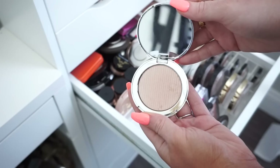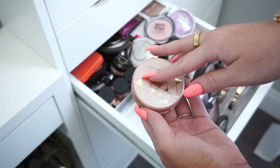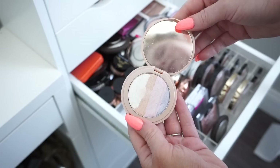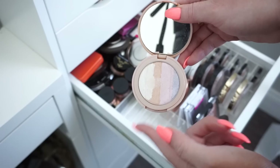Then we have a Tarte highlight — oh my gosh, I love this one! This was from their Unicorn Collection — the Spellbound Glow. This one is limited edition, but I think I am going to keep it just because it's a really cool highlight. There's a variety of different shades in it and I really liked this one. I don't normally love colored highlights but I remember really liking this one, so I'm going to keep it.